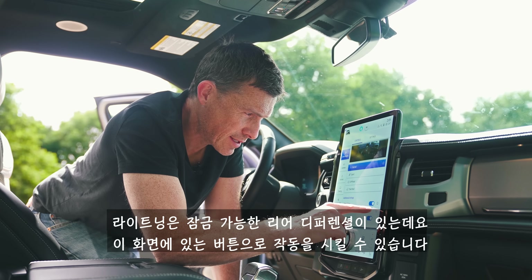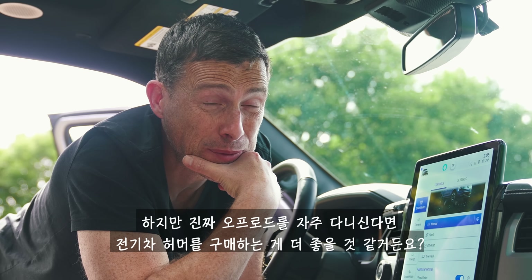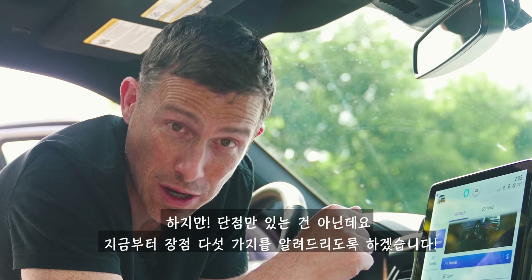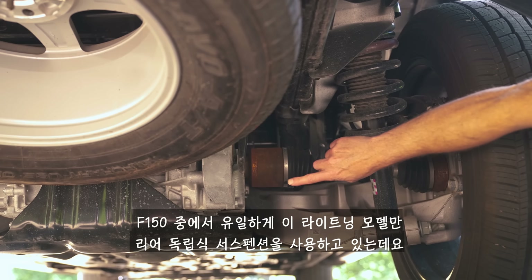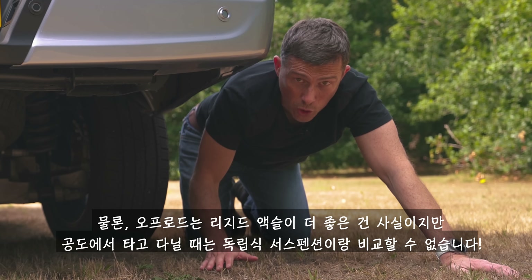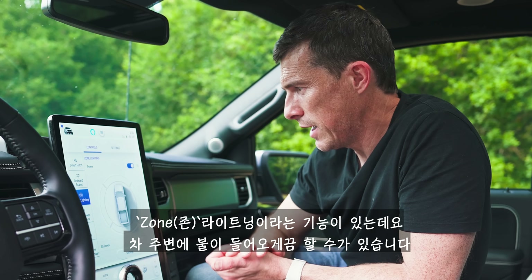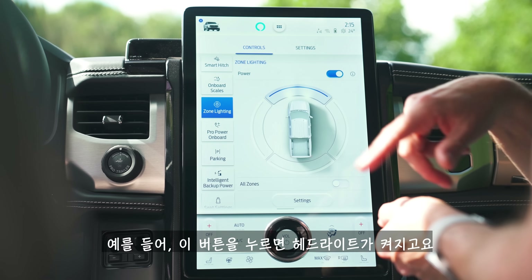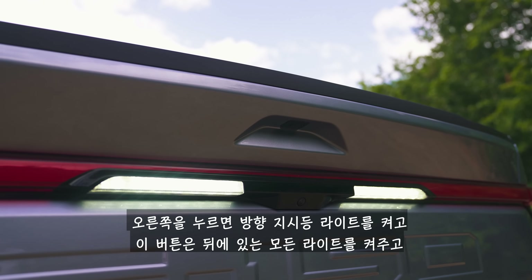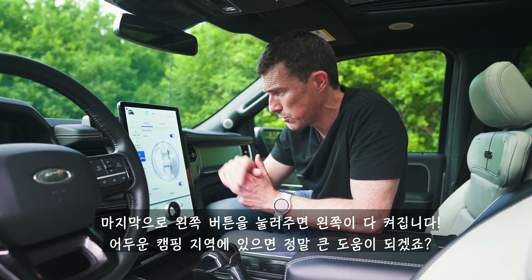Now five cool things about this electric truck. The Lightning is the only F-150 to get independent rear suspension — all the other trucks have a rigid axle. A rigid axle is better for off-roading but independent rear suspension is much better on road, which is where this truck will mainly be driven. You can also get zone lighting, which lets you turn on lights around the vehicle in sections — headlights, indicator and puddle lights, rear lights, and left side — giving 360-degree lighting that's handy at a dark campsite.